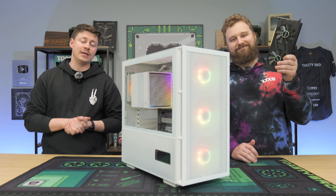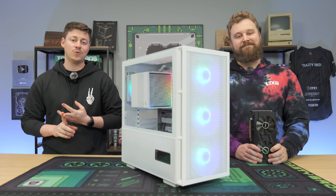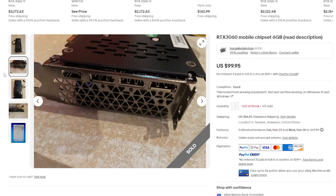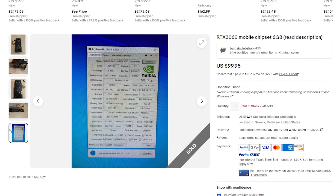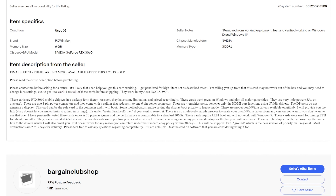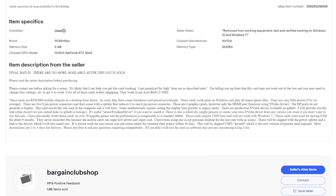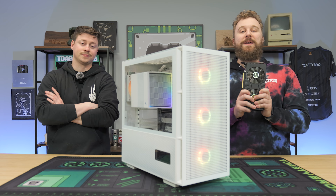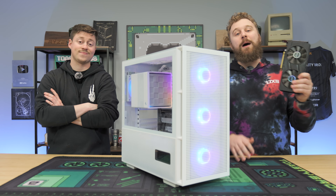We bought this 3060M off eBay — you can find similar deals on AliExpress and Wish — but the seller fully disclosed these graphics cards were from mining rigs. There are some very big caveats: you can't get real drivers for it, it only has one display output (HDMI), and you might have to wait a while to get the card. The seller listed this as parts not working and gave a long explanation about how these cards were used and how you can set them up.